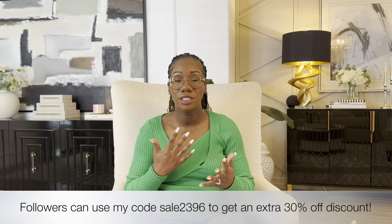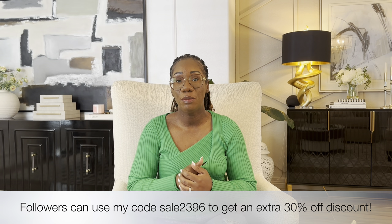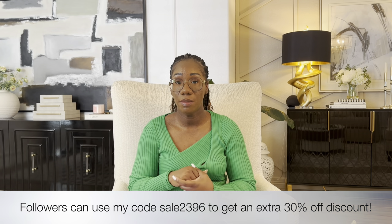That's it for today's video! I hope you guys enjoyed my Temu haul. If you did, please give my video a big thumbs up — it really helps my channel. Don't forget to click the link in the description box below to save 30% off on Temu's website using my special discount code. Thank you all so much for watching and I'll see you in my next one — bye!